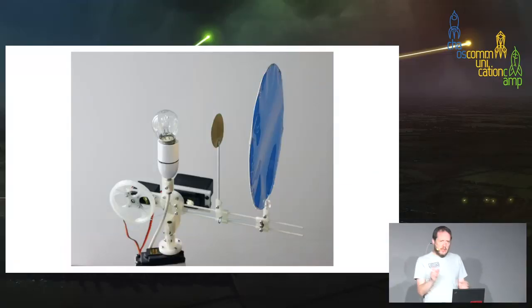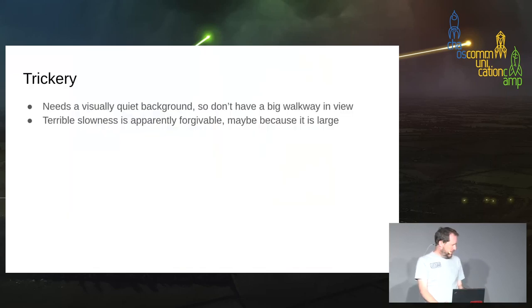The servos control which way it's looking, and another servo moves a little brass shade — the shadow of that is the pupil, so you move it nearer to the light bulb and you get a bigger pupil. The reason it's so wobbly is that servos aren't really built to have large moments of inertia on them, so if you move too fast the servo tends to hunt. Trickery: it needs a quiet background and you need to rig it so only a few people will walk past. The slowness is forgivable — people really don't seem to mind. I think large things are allowed to be slow.